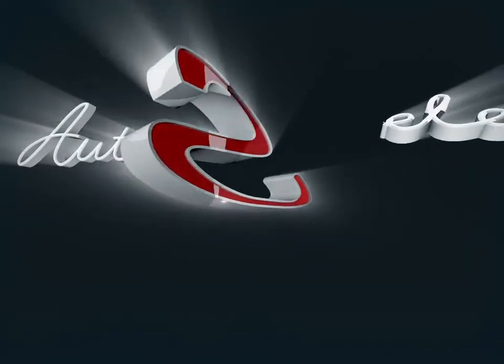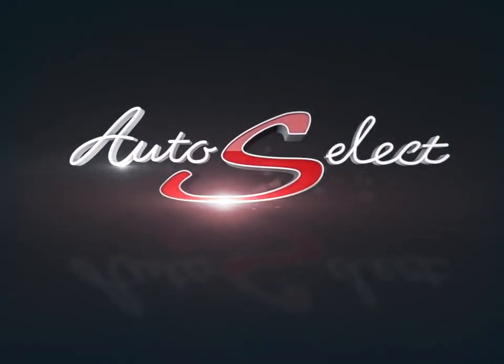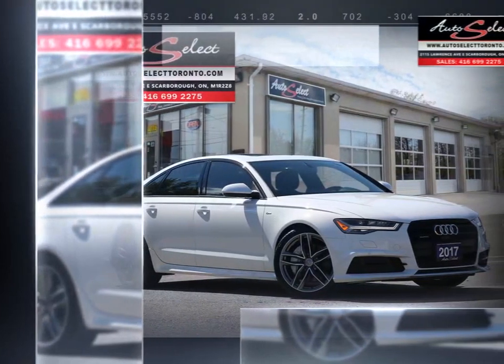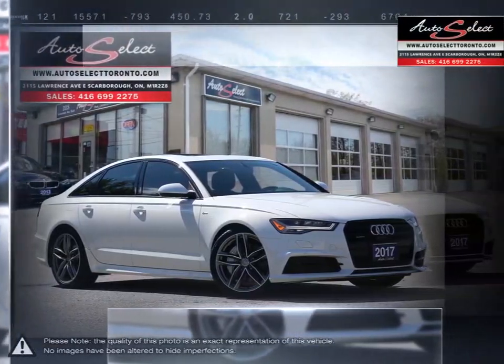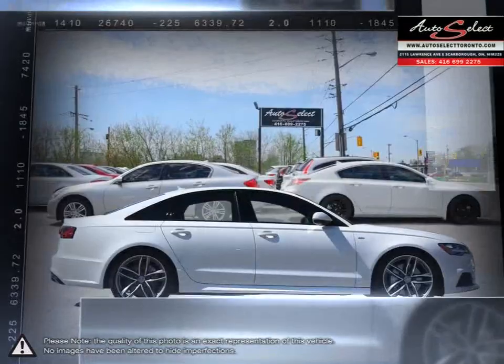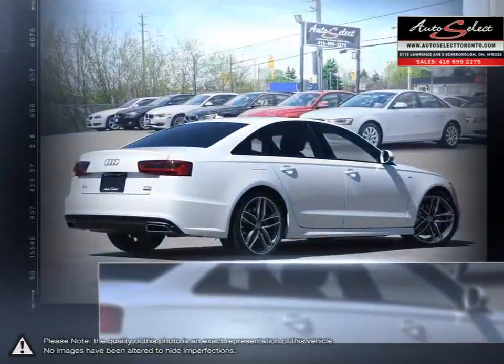Welcome to AutoSelect Toronto. Today we're looking at a 2017 Audi A6. The Audi A6 stands out among the top of the mid-sized luxury sedans. With its gorgeous exterior and incredibly enjoyable drive, the A6 offers a stylish package full of tech and useful features.